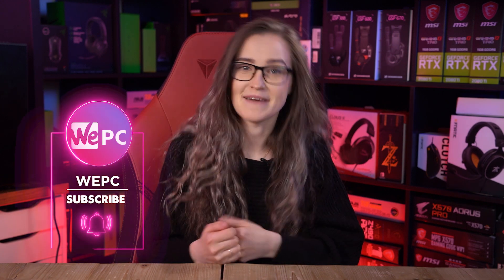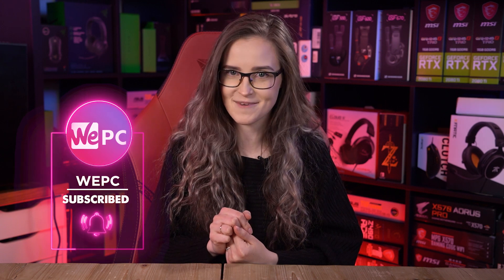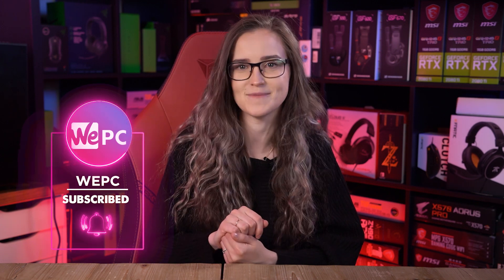Hello and welcome to VPC! My name is Miranda and in this video I will be listing the best thermal paste for your CPU in 2021.